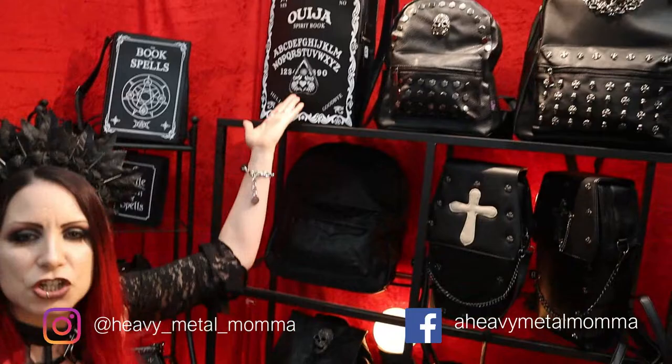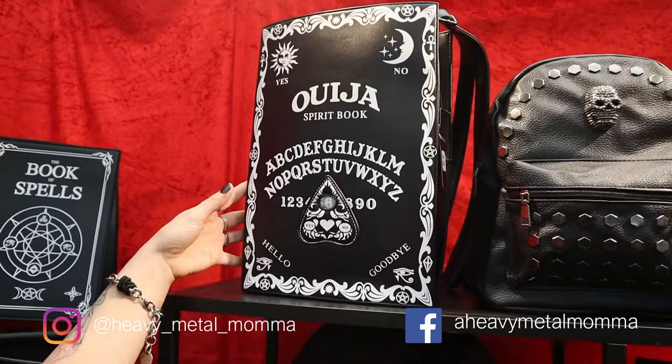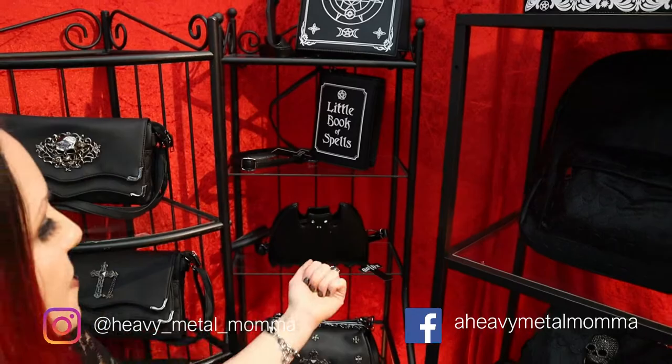And for those of you that aren't into skulls and crosses and stuff, we have a giant Ouija backpack. Look at this — there's a planchette embroidered on top of this. This is gorgeous, really, really gorgeous. If this is a little too big for your taste, we have a medium-sized one and a dinky one as well. And my daughter would love this — a teeny tiny one too.